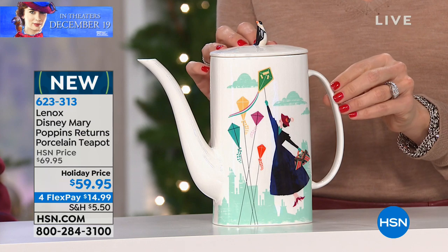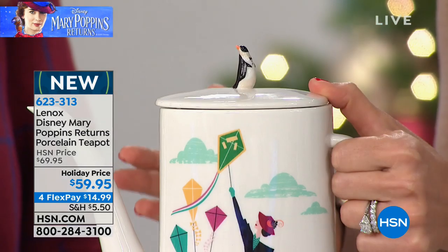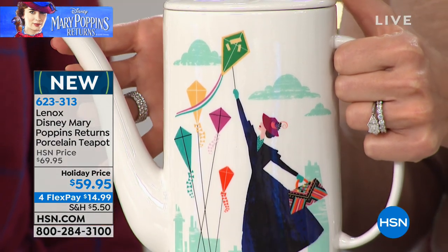So whether it's tea, coffee, hot chocolate — really fun if you're having the little girls over or some kids over. You could fill it with hot chocolate, or having the girls over and fill it with tea.